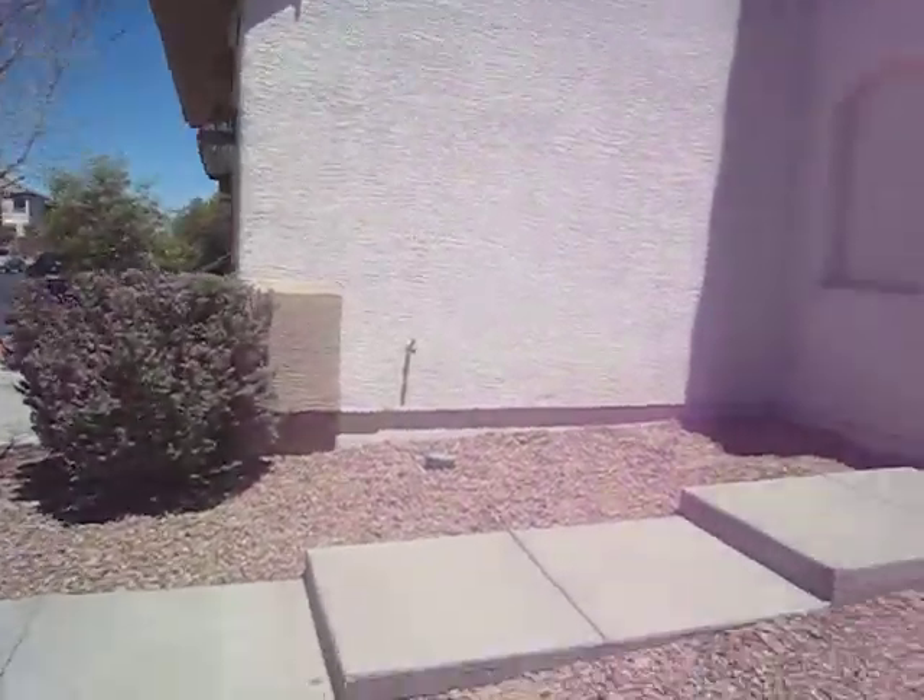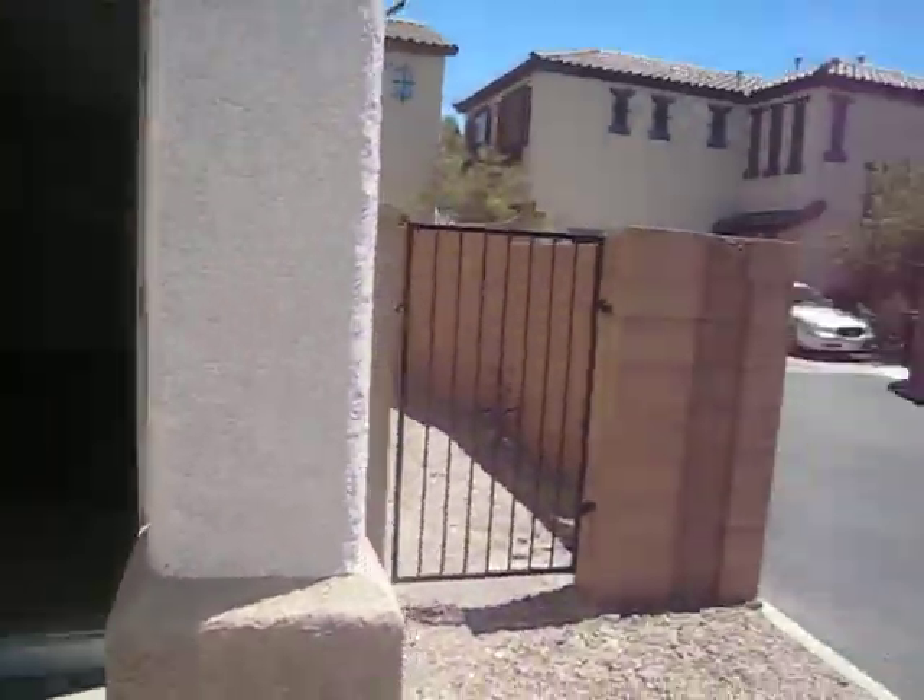It's got a driveway over here. Very little yard — that's your yard, by the way.